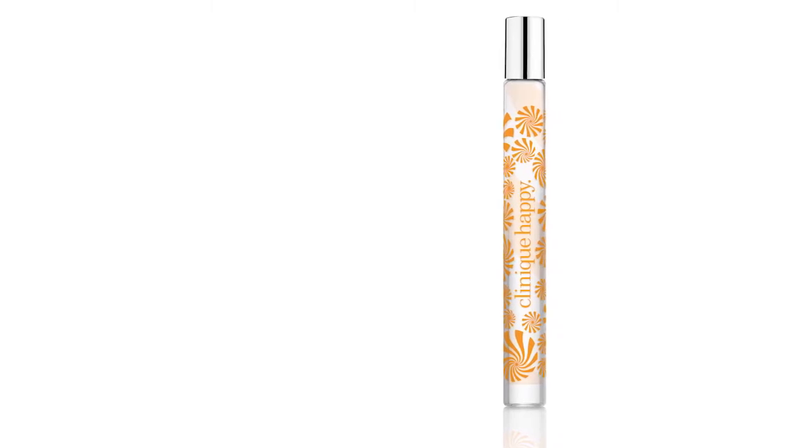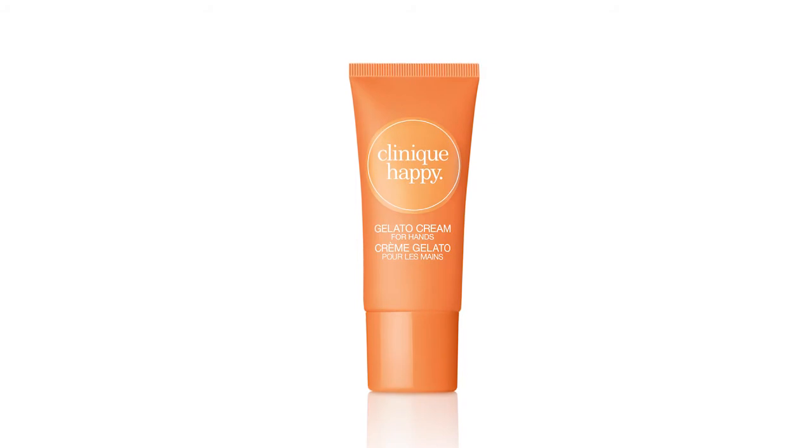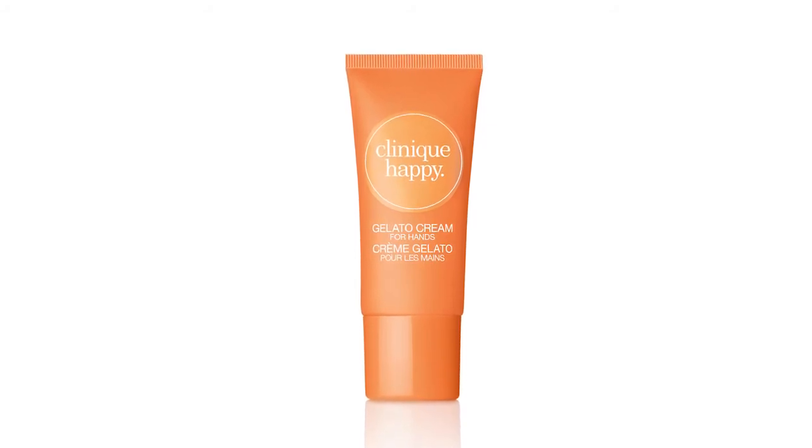Also included is a travel size purse spray, perfect for on the go. The set also includes a gelato hand cream that's perfect for dry winter hands. It's great because it's quick absorbing and it has the scent of happy.